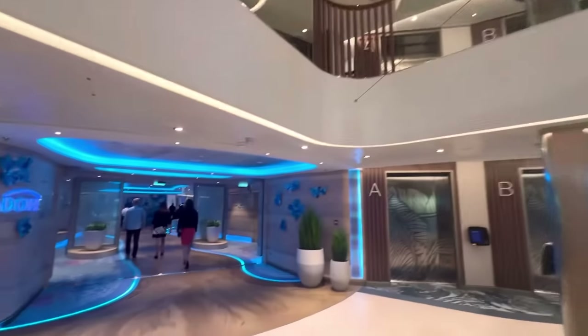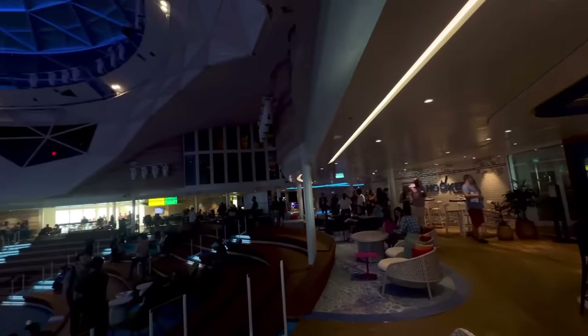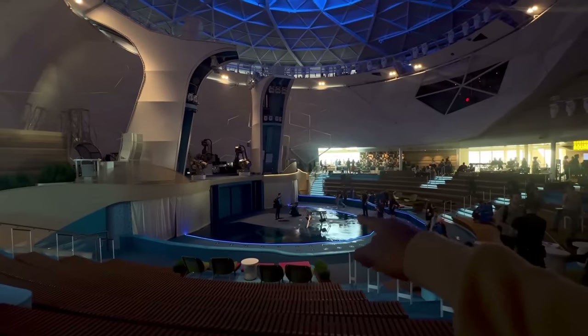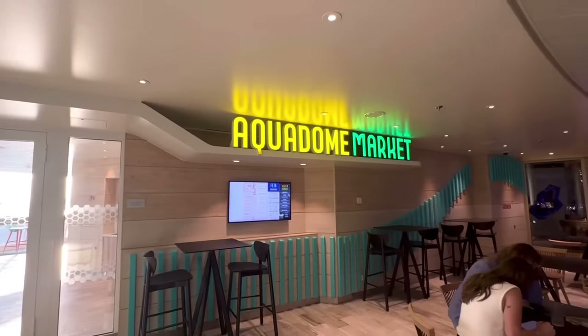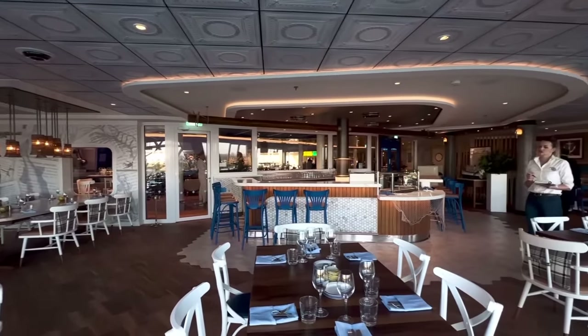Since we're on deck 14 at the back of the ship, we're going up one deck to the front to check out a new venue — the Aqua Theater. This entire area is considered the Aqua Dome. Down here, where they'll have an amazing Aqua show, is the Aqua Theater. The Aqua Dome has plenty of lounging areas, a complimentary eatery called the Aqua Dome Market, as well as a non-complimentary seafood restaurant called Hooked.